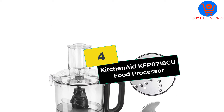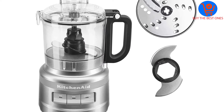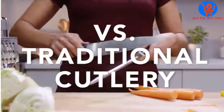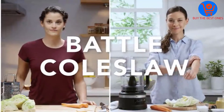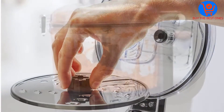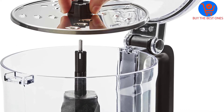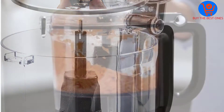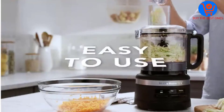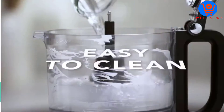Moving on at number 4, we have the KitchenAid KFP0718CU Food Processor. Now you can process everything from tomatoes to cheeses with the use of this 7 cup food processor unit. The efficiency is further increased by the reversible medium slicing and shredding disc as well as a multi-purpose blade. There is the special inclusion of a one-click, twist-free bowl assembly along with a latched lid to simplify the setup process.